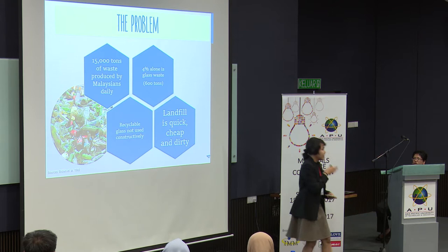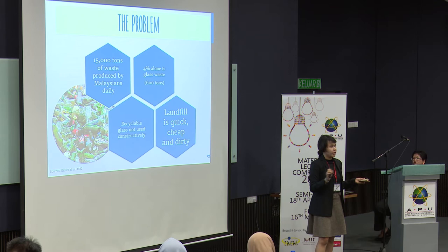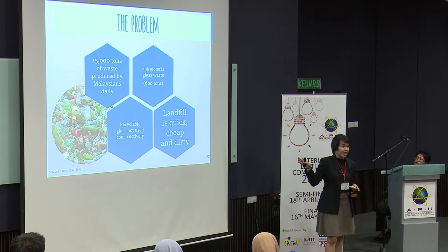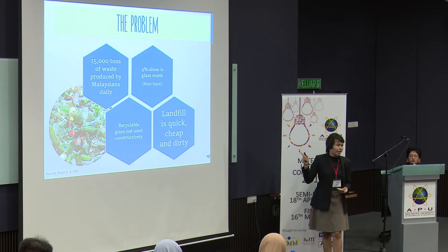And that's only in Malaysia. Imagine the whole world. And 4% alone is glass waste, so that amounts to around 600 tons. Can you imagine that amount of glass in your house? The recyclable glass is not used constructively, and hence the landfill is used as a quick, cheap, and dirty way to get rid of our problems.